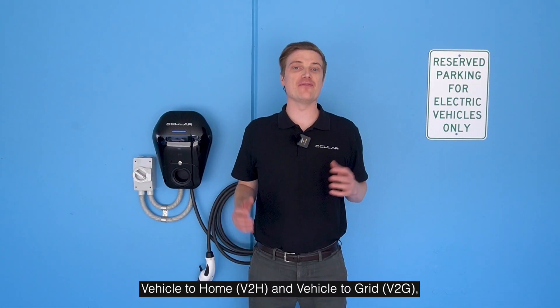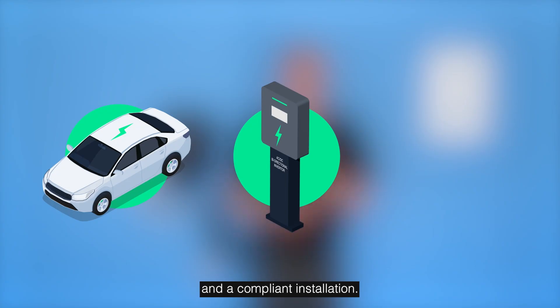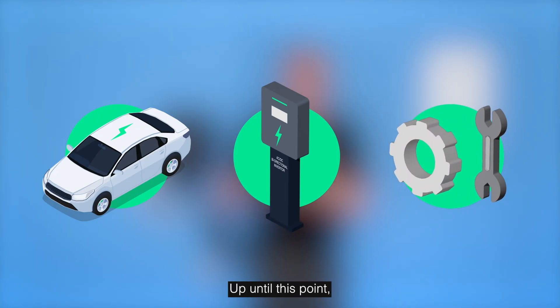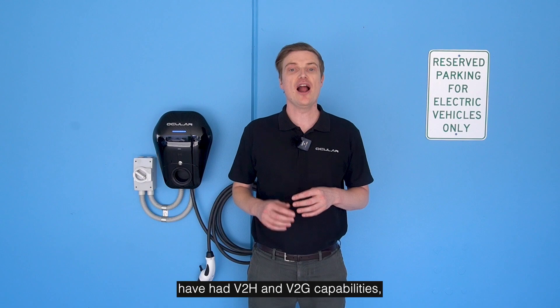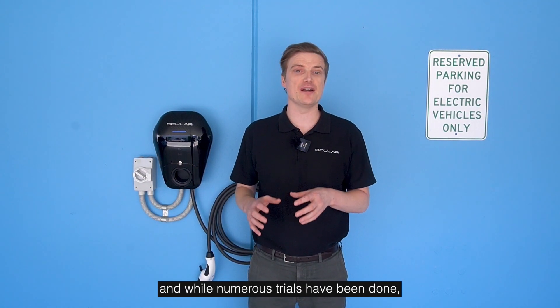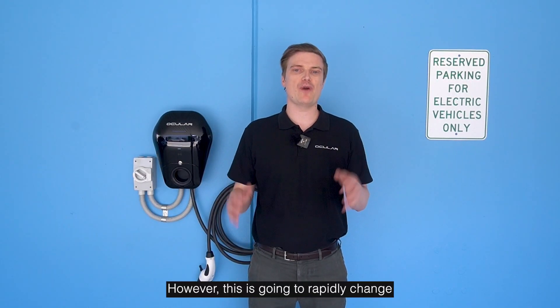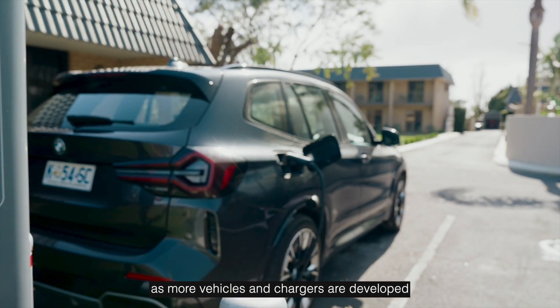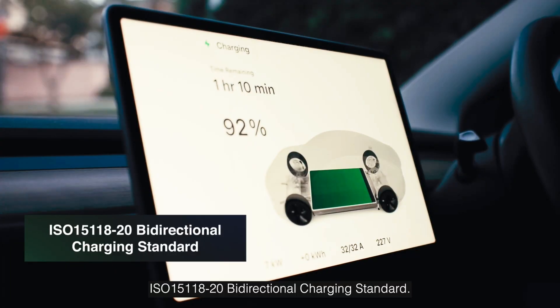To start using vehicle to home and vehicle to grid, you will need a compatible car, a compatible charger, and a compliant installation. Up until this point, only a few vehicles using the older CHAdeMO charging connector have had V2H and V2G capabilities, and while numerous trials have been done, it really hasn't been available in the mass market. However, this is going to rapidly change as more vehicles and chargers are developed using the newer ISO 15118-20 bi-directional charging standard.